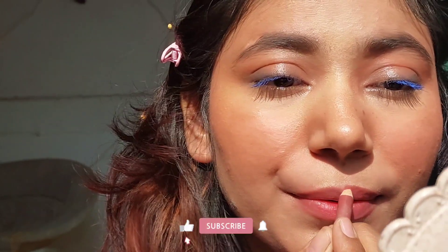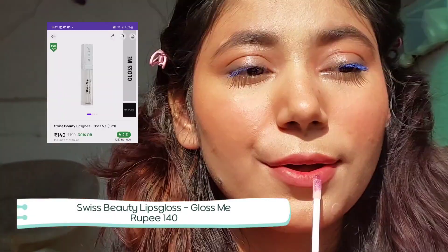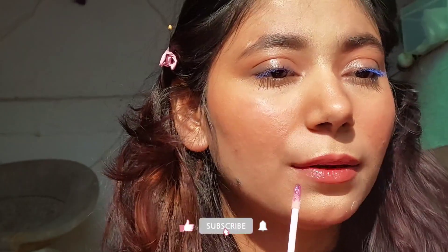Now for the lips — the Swiss Beauty lip liner is not my all-time favorite, but it's one of the most affordable I use and the color is pretty. I also used the Swiss Beauty lip gloss, which is my current favorite — very lightweight and not sticky at all.